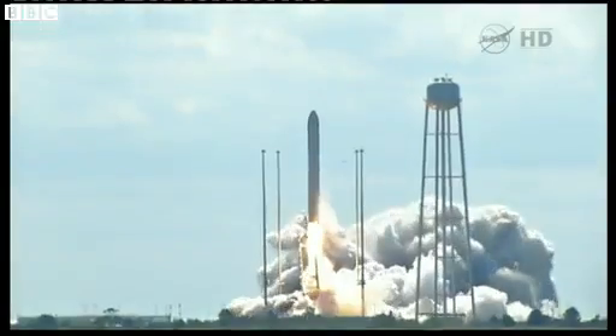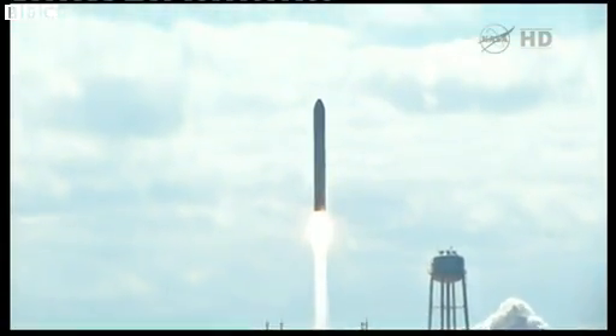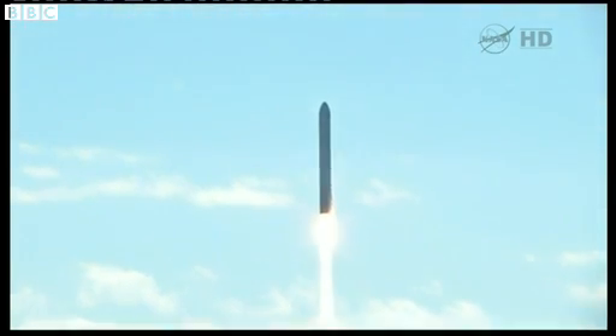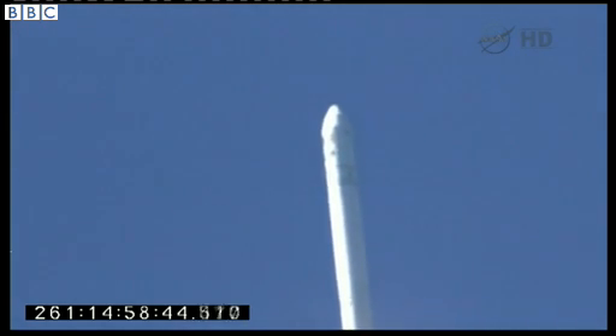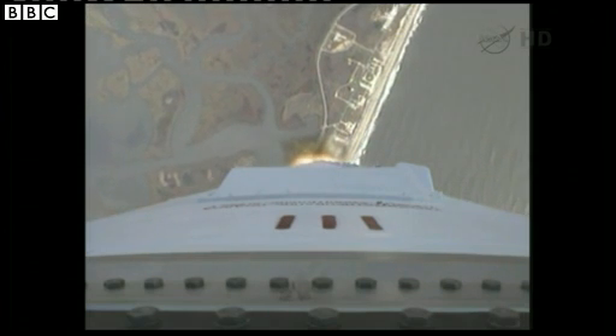And we have liftoff of Antares beginning the journey of the G. David Lowe Cygnus cargo vehicle to the International Space Station. Antares is making its second flight on this mission; we're sending Cygnus on its first journey to the International Space Station.